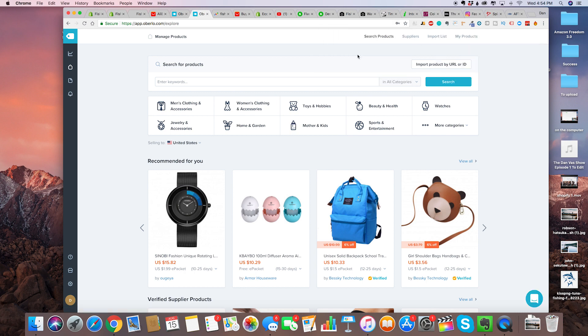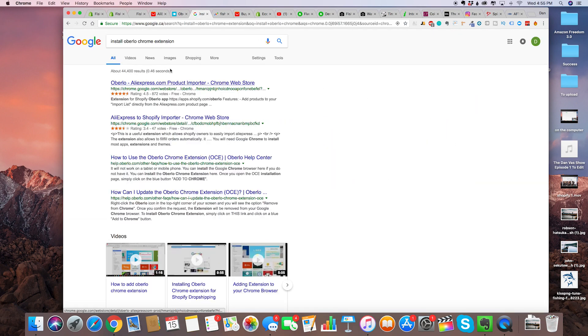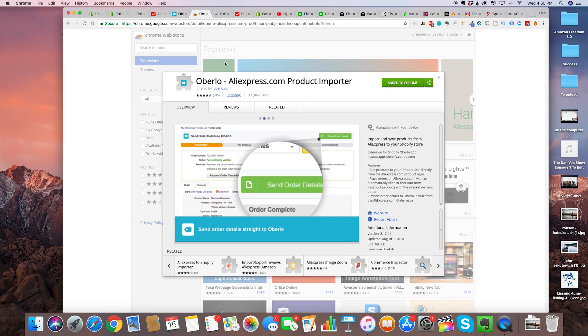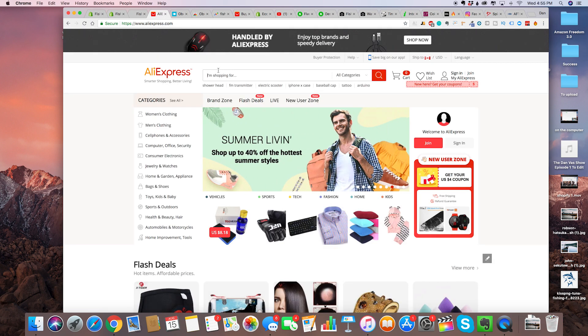The link for Oberlo, as well as Intelligence and all the other stuff you need to set up your first Shopify store, is right down below. Once we've got an Oberlo account, we're going to install the Chrome extension for Oberlo. Just type on Google 'install Oberlo Chrome extension,' click right here, and I've already had it added to my Chrome. Now when we go on AliExpress we can try to find great products to add to our Shopify store.